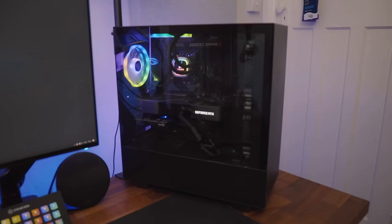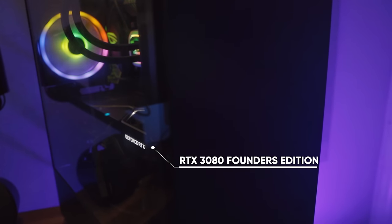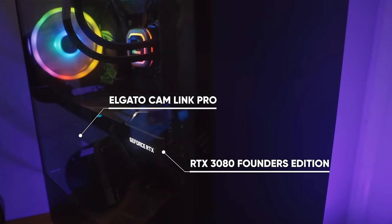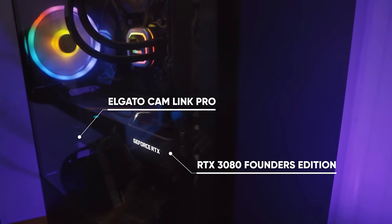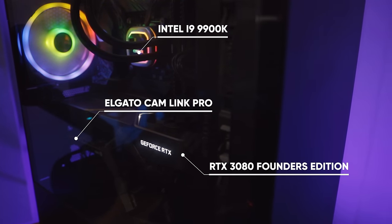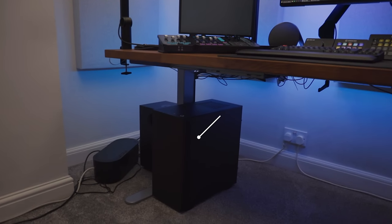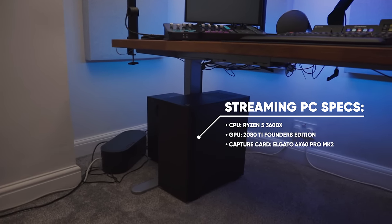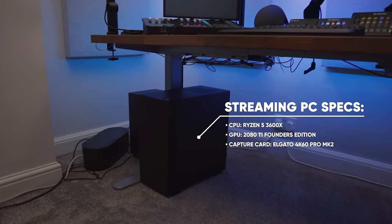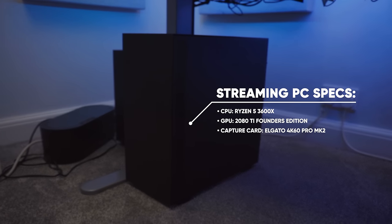My main PC is built around an i9-9900K and an RTX 3080 Founders Edition. There's some other goodies in there, like an Elgato Cam Link Pro which has four different HDMI inputs — that's a recent capture card they've released — and this is all built into an NZXT H500 case. I also have a streaming PC on the floor, built around the Ryzen 5 3600X and a 2080 Ti Founders Edition — absolute overkill for a graphics card, but it was the last graphics card that I owned.